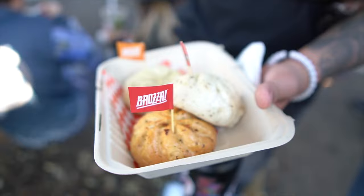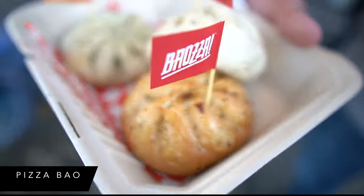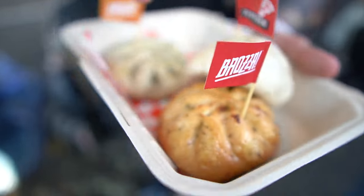Darren ended up getting something from Pizza Bell — pepperoni pizza. This one is a pepperoni steamed bun, so this one's steamed and this one's fried.